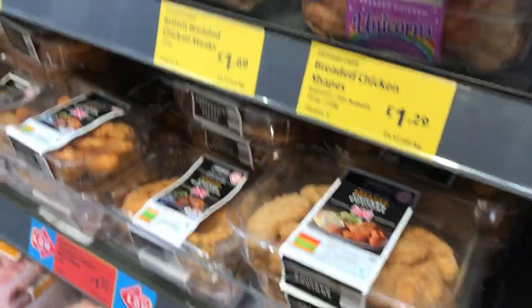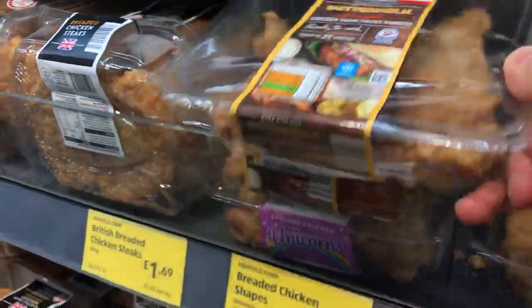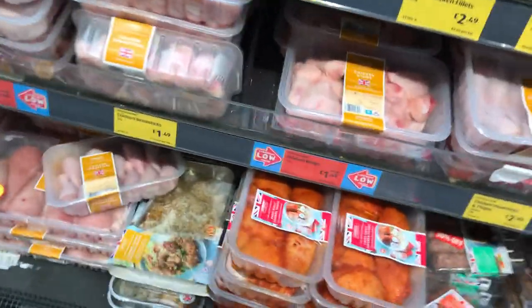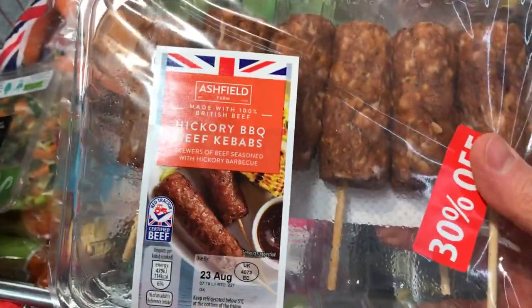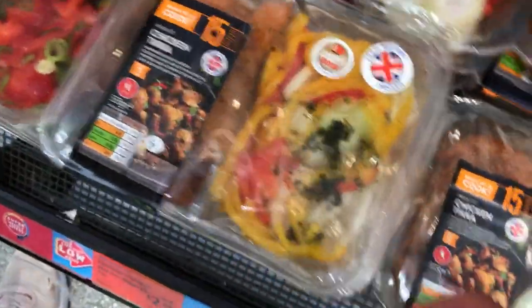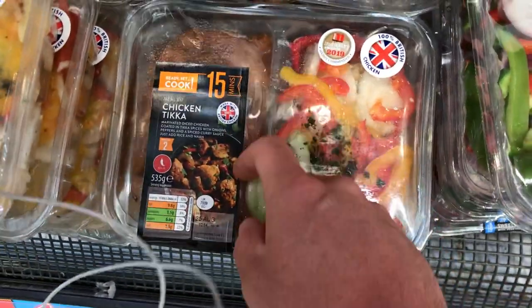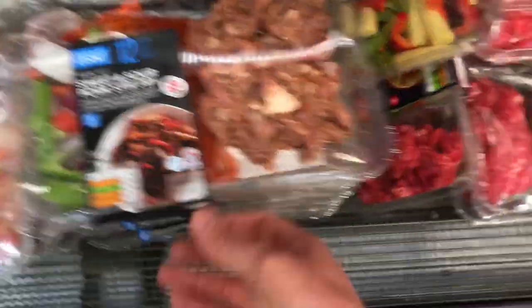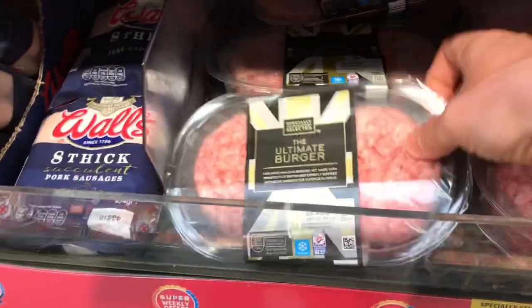We've got some breaded chicken — that's chicken with a breaded coating on it. There are barbecue kebabs, hickory beef kebabs — like on sticks, you cook them on a grill. Over this side there are ready meals: you get your meat and chopped veg with a packet of sauce inside. You've got chicken tikka, sweet and sour, stir fry, teriyaki beef — easy and simple to do. But like I said, I don't really eat meat. Then you've got burgers and sausages.